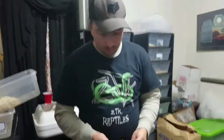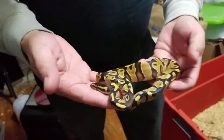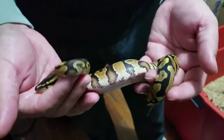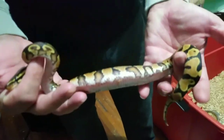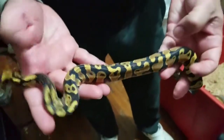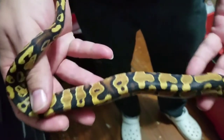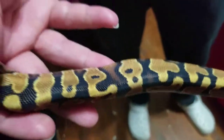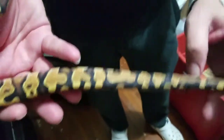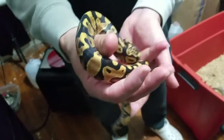All right guys, check it. This is one of the auction snakes — this is a yellow belly male, possible gravel. I just wanted to show him off. Look at that, he's a beautiful, beautiful boy. I made sure to pick a very, very beautiful boy for this auction. Those glowy colors — yes, this is a beautiful animal.